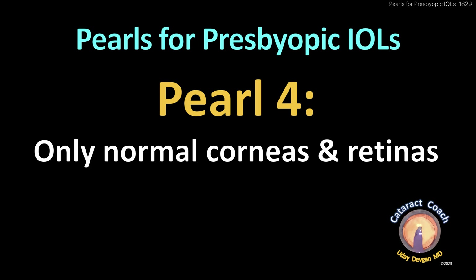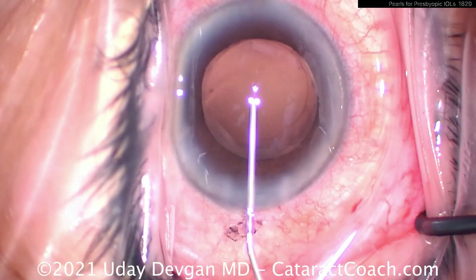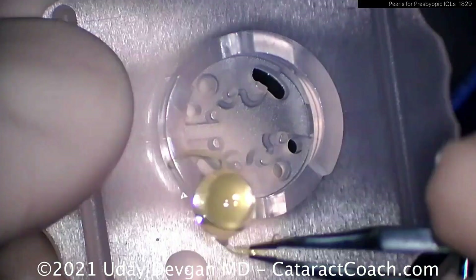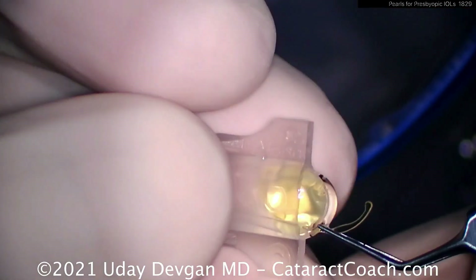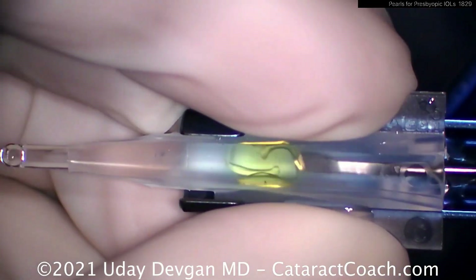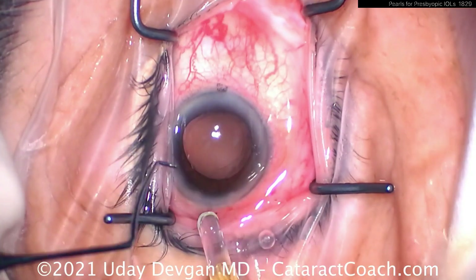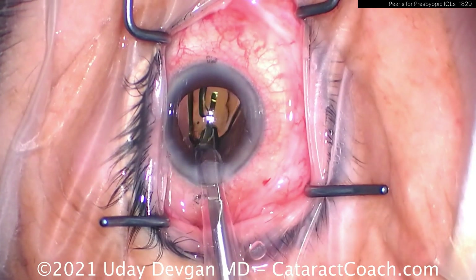Number four: only normal corneas and retinas. The ideal trifocal patient has a normal, healthy cornea — meaning a good, healthy, normal tear film — as well as a normal retina. Here's a patient with a toric lens at 27 diopters, so already hyperopic with significant astigmatism, but luckily a totally normal cornea, a good tear film, and a healthy normal retina. As a result, this patient will be absolutely thrilled with the trifocal lens because they also had a significant cataract — we fix the cataract, the hyperopia, and the astigmatism all in one setting, also addressing the presbyopia. The lens goes in the bag quite nicely and the patient will have a beautiful outcome.